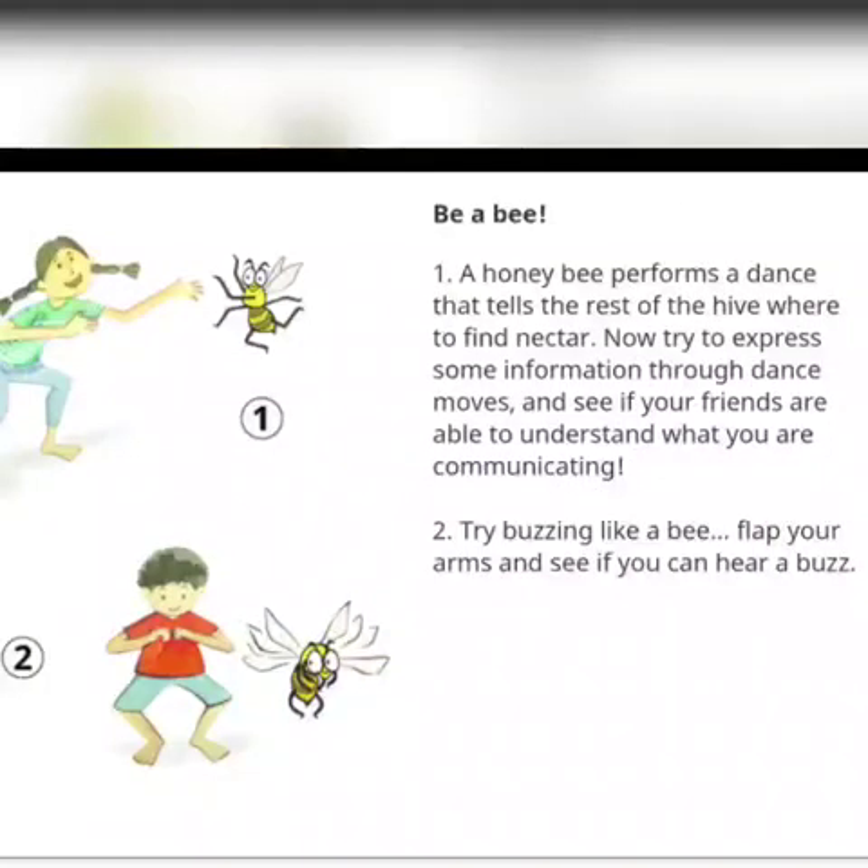And now you have to be a bee! Yes children, there are some steps to be a bee — you can try these out. Number 1: A honeybee performs a dance that tells the rest of the hive where to find nectar. Now try to express some information through dance moves and see if your friends are able to understand what you are communicating.